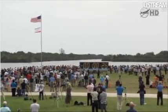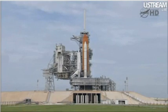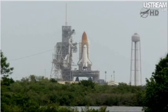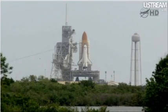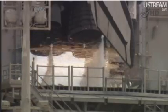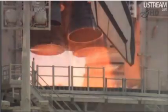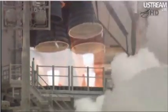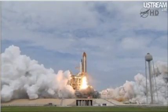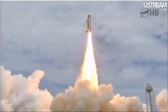Hand off to Atlantis onboard computers has occurred. Solid rocket booster nozzle steering check in work. 20. Firing chain is armed. 15. Go for main engine start. T minus 10, 9, 8, 7, 6, 5. All three engines up and burning. 2, 1, 0, and liftoff! The final liftoff of Atlantis on the shoulders of the space shuttle. America will continue the dream.